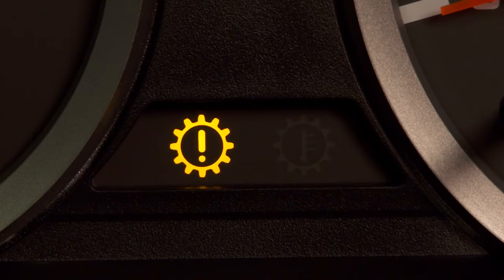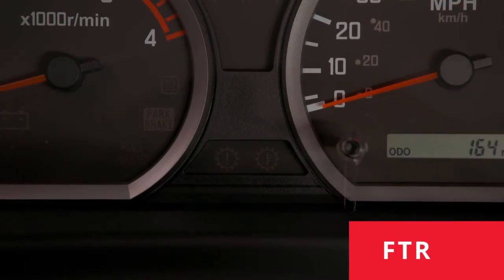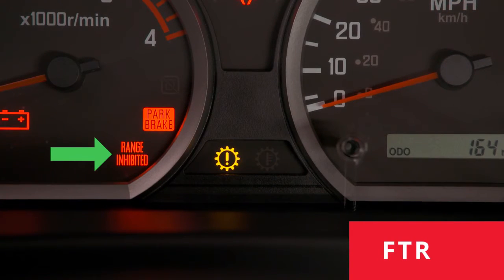If the transmission warning light begins blinking while driving, it means you should get the transmission inspected by an authorized Isuzu dealer. The FTR also has a range-inhibited light that works in conjunction with the transmission warning light to notify you of transmission errors.